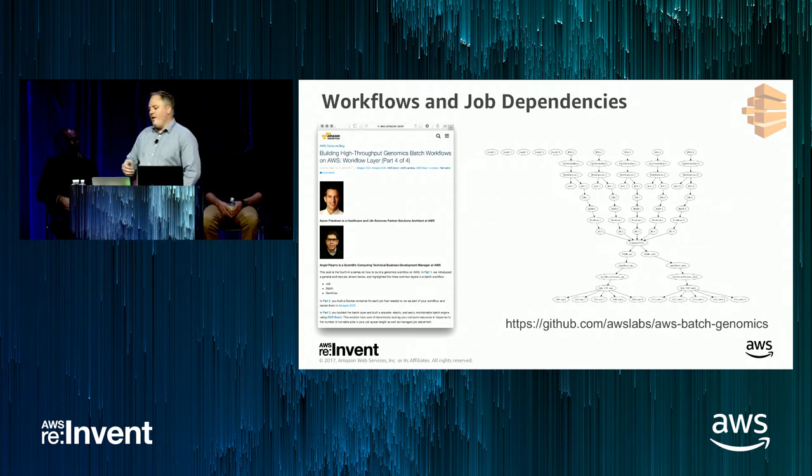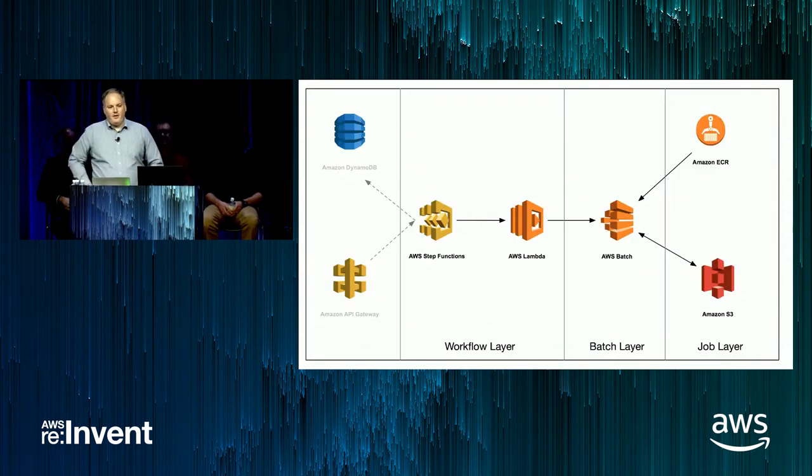We had a very popular compute blog post with a corresponding GitHub repo that shows exactly how to integrate AWS Step Functions or the workflow engine of your choice with AWS Batch, using Lambda as the intermediary. As you proceed from state to state within your Step Functions workflow, Lambda functions are invoked which call the submit job API for AWS Batch. Now that we've moved to an event-driven model, instead of polling every 30 seconds for job status, you can simply have Step Functions listen for the event we emit when your job either succeeds or fails.